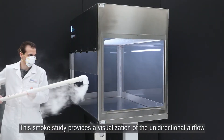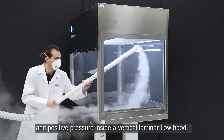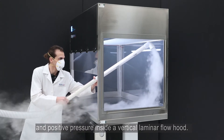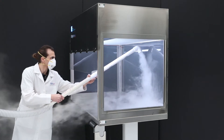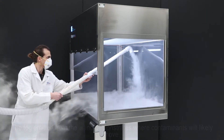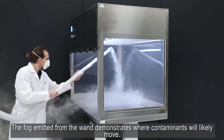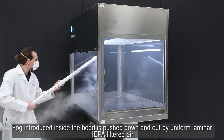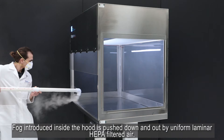This smoke study provides a visualization of the unidirectional airflow and positive pressure inside a vertical laminar flow hood. The fog emitted from the wand demonstrates where contaminants will likely move. Fog introduced inside the hood is pushed down and out by the uniform laminar HEPA filtered air.